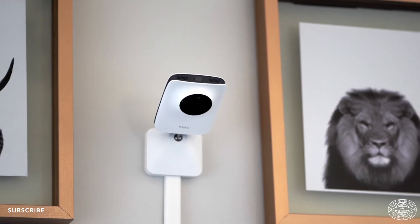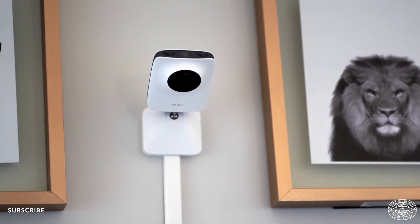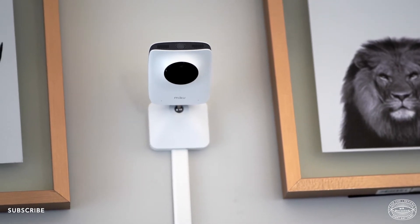Next on our list is one of the things that gave us the most peace of mind when we first brought our son home: the Miku Smart Baby Monitor. After doing a lot of research, we found three main competitors in the smart baby monitor market — Miku, Nanit, and Owlet. What really stood out about the Miku is that it can monitor your baby's breathing without them having to wear any special equipment. With Nanit, they have to wear a special breathing-pattern swaddle, and with the Owlet, they wear a sock with an O2 sensor on their foot to measure oxygen levels.